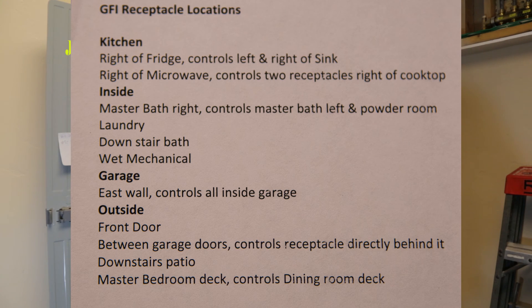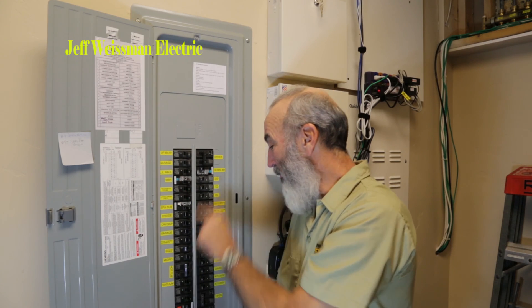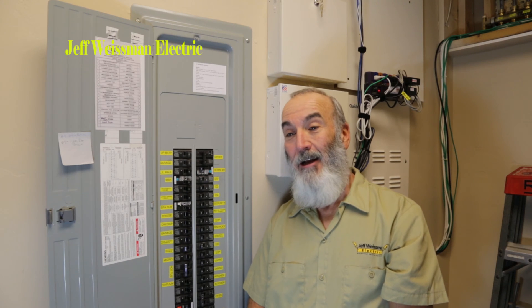This should be a National Electrical Code requirement but it is not. They do require us to label the breaker box for you, but they don't require us to tell you where your GFI receptacles are located, and lots of times they can get hidden behind furniture.